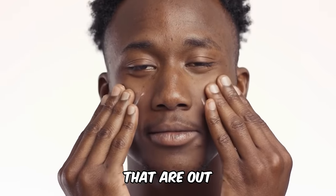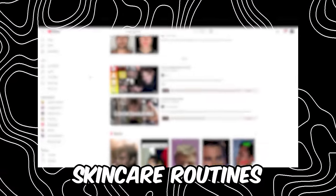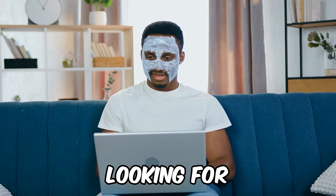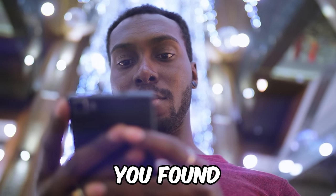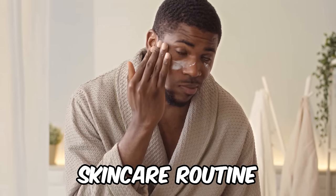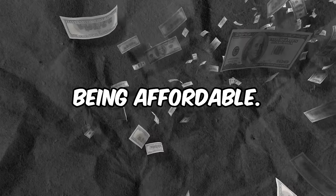Most of the routines and products out there aren't made for melanated skin types like yours and mine. And on top of that, most glass skincare routines on the internet aren't what you'd call budget friendly. In this video, I'll be showing you a powerful glass skincare routine that's tailored specifically for black men, based off of Korean skincare, that will give you the results you're looking for while still being affordable.